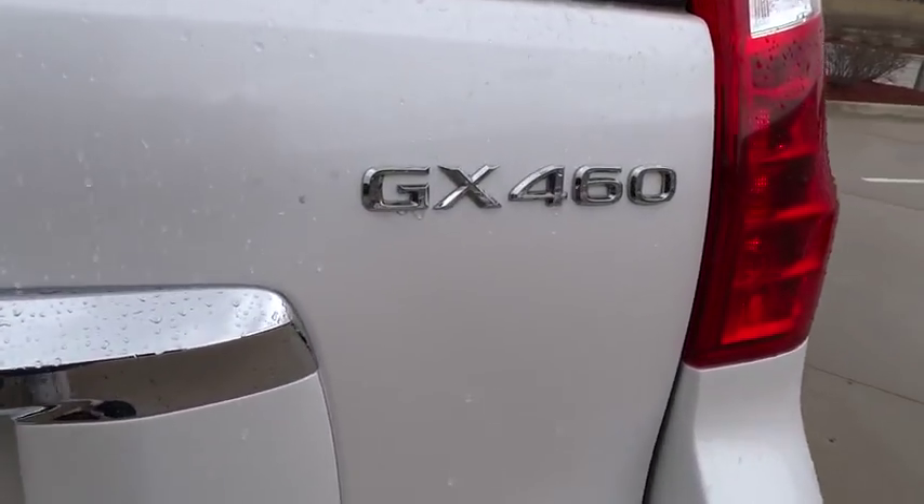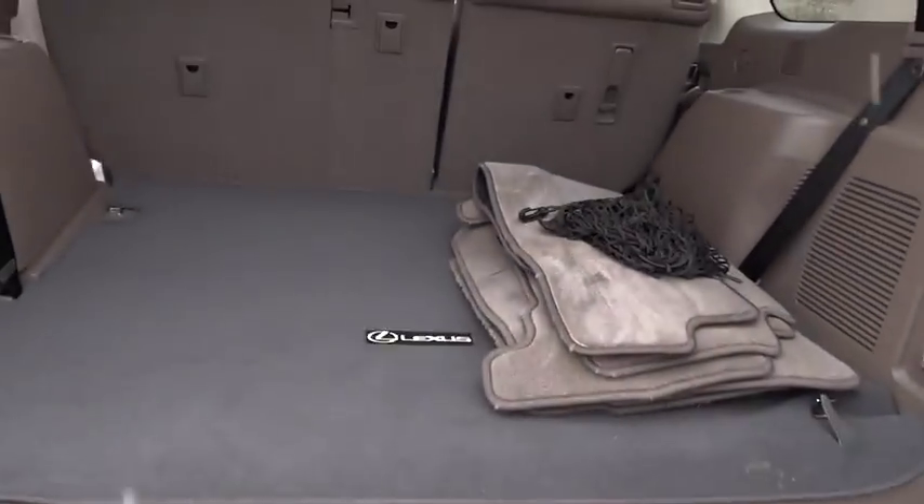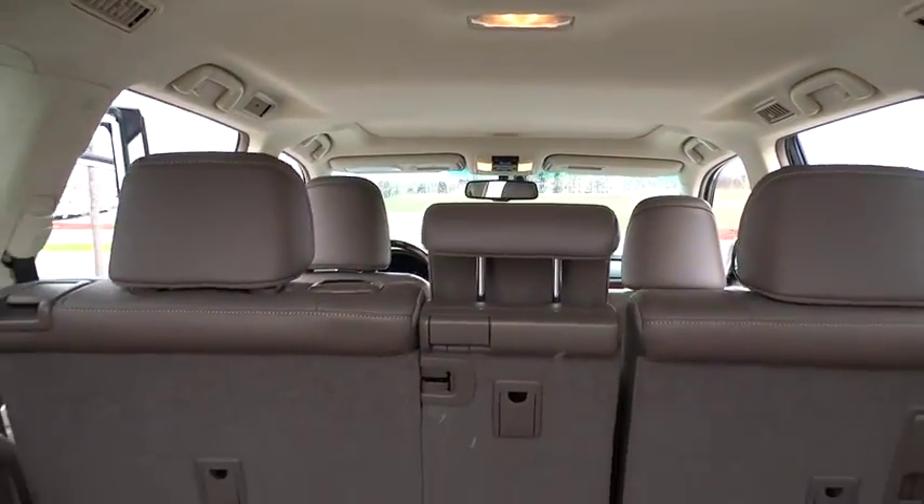Steering wheel audio controls, backup camera, CD changer, Bluetooth, moonroof, leather-wrapped steering wheel, power steering.